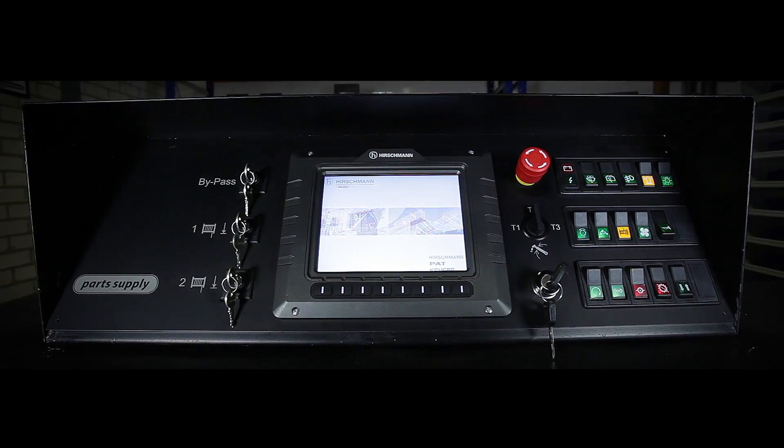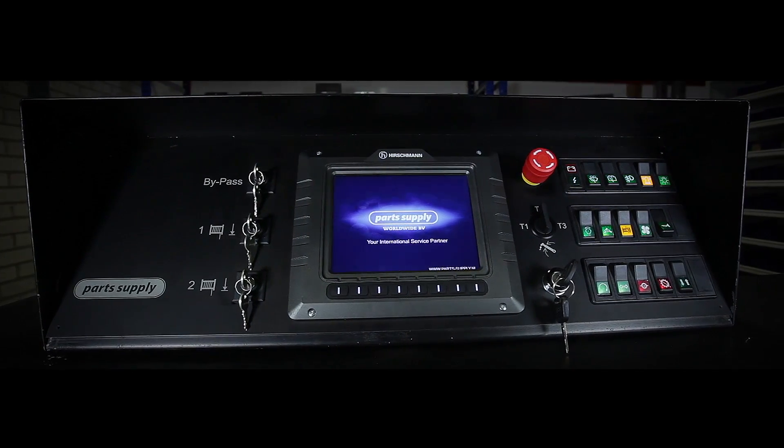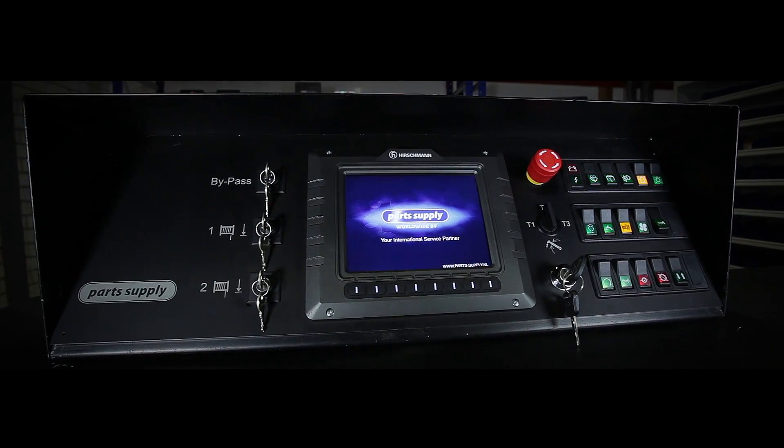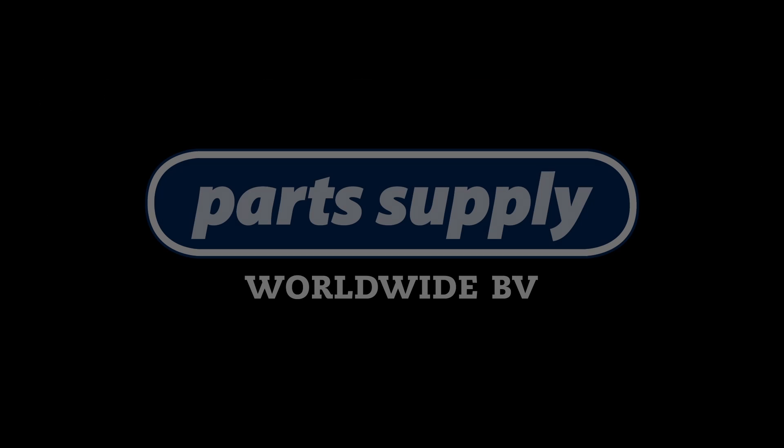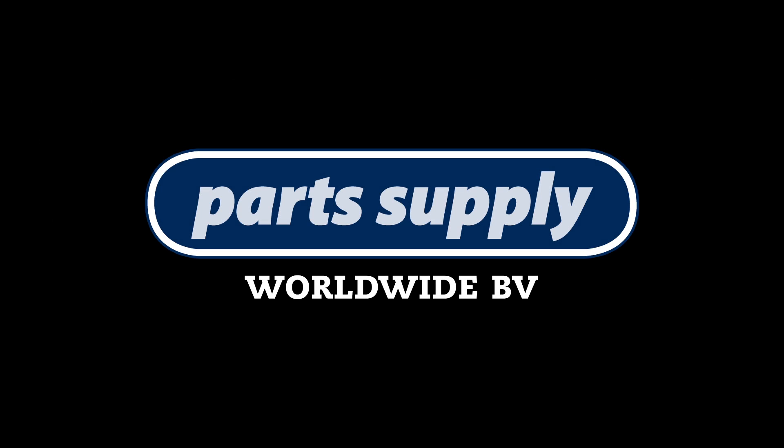Please contact us at info@parts-supply.nl. Our service advisors are always available to suit your needs.